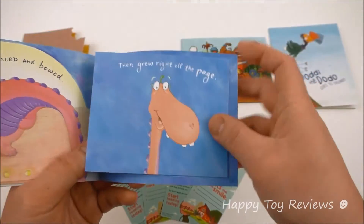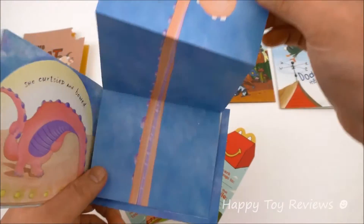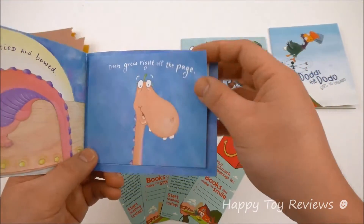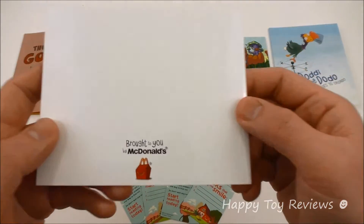And at the end, she grew right off the page. Whoa — she's huge now. So I guess she had big dreams and then she grew really big.